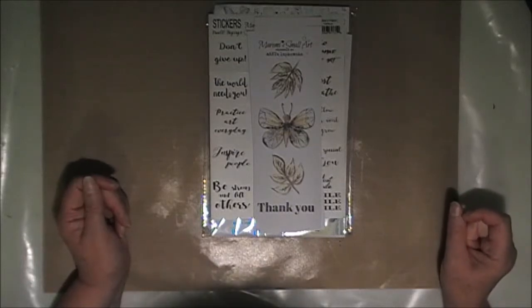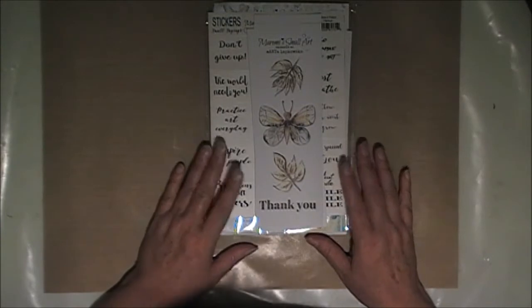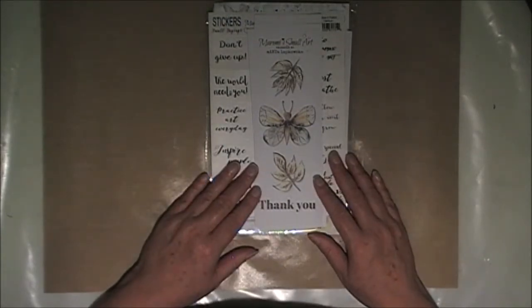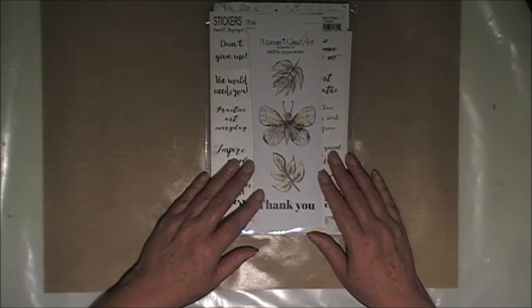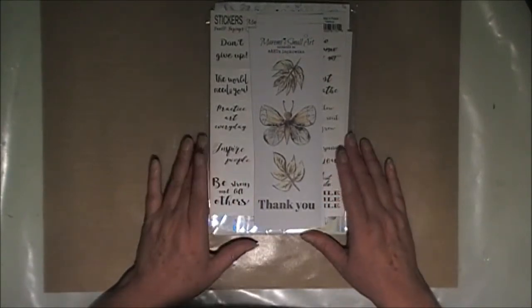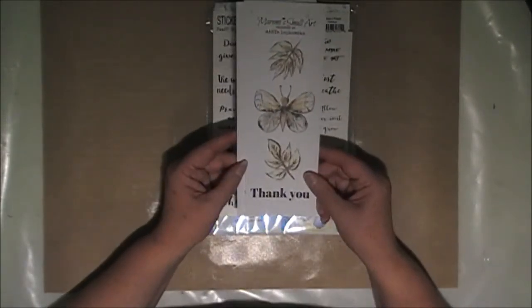Hi everyone, welcome to my channel. Today I'm going to share with you my purchases from Merrimi Small Art, which for those of you who follow Marta's YouTube channel will know she has a range of stickers and some images that you can purchase.